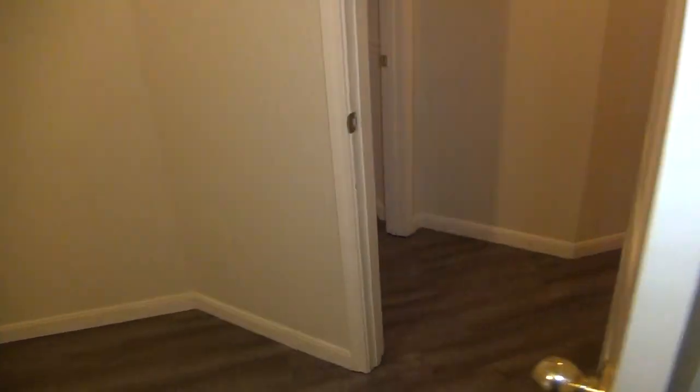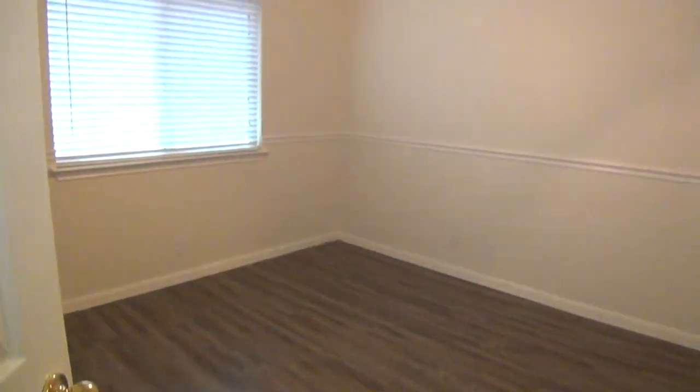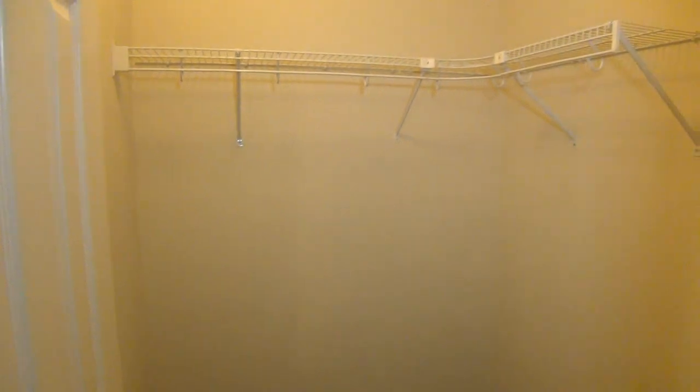These are the other bedrooms — bedrooms two and three, as I like to call them, since the fourth bedroom could be that office. Here is the closet. This floor should be very easy to maintain. Here we have another similar-size bedroom. We've got blinds and ceiling fans in all the bedrooms, which is great. This one does have a good-size walk-in closet.